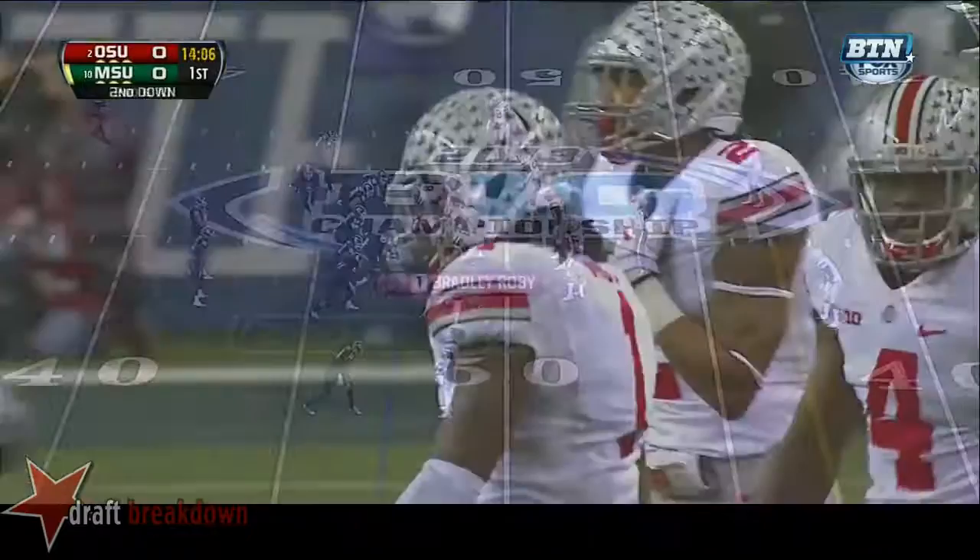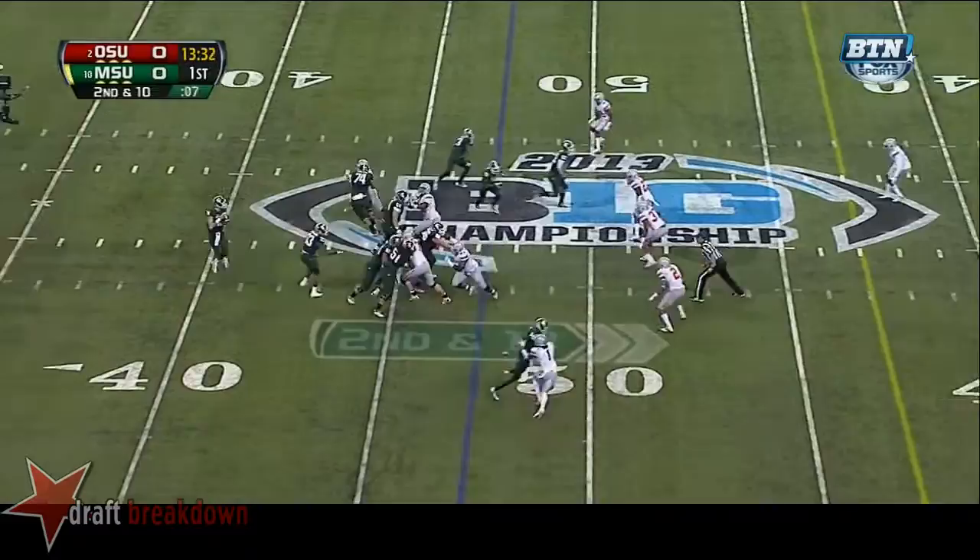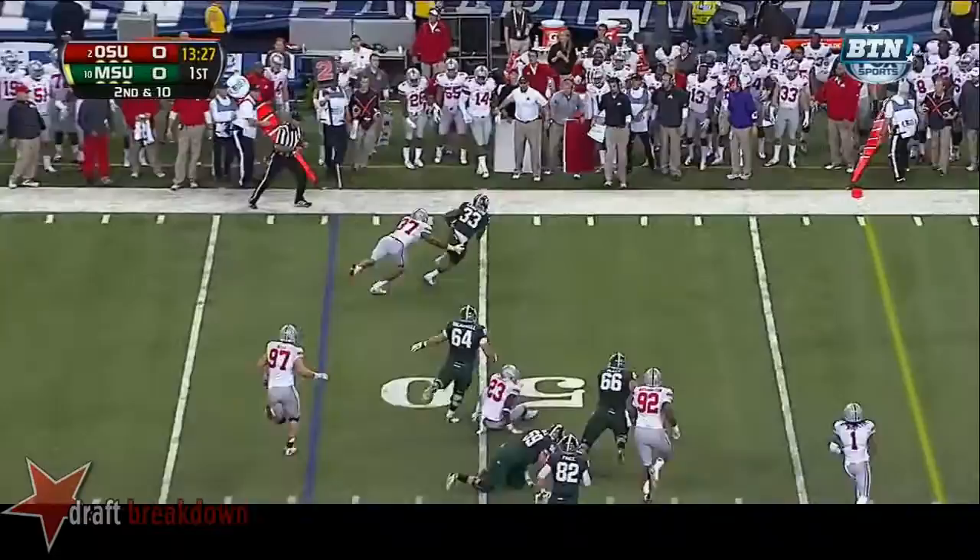He's broken up a number of passes. Third and 8 in the Big Ten. Second and 10 at the 47. Here's Cook under pressure, drops it off — it's a screen.